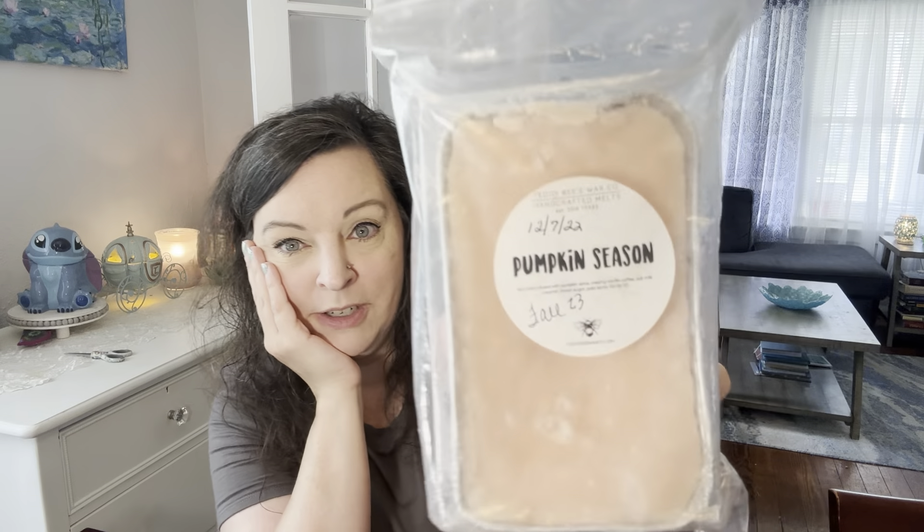This is like precious, Lori — you could have sold this for money. Teddy Beast, you guys — this is Pumpkin Season. I am a huge pumpkin fan. Rich cake infused with pumpkin spice, creamy vanilla coffee, oat milk creamer, brown sugar, and Palo Santo. I love Palo Santo. This is the kind of stuff I would buy, and I will treasure this. You have no idea.